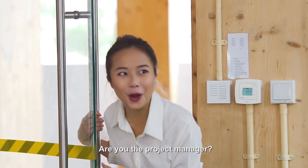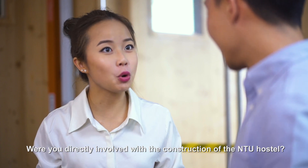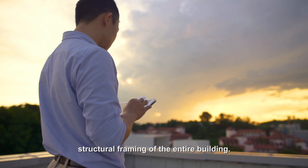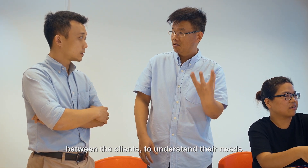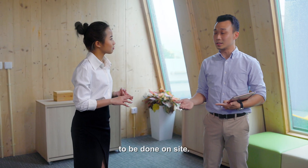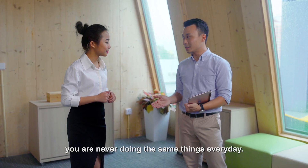Hi! Are you the project manager? No, I'm the civil engineer actually. Were you directly involved with the construction of the NTU hostel? Yes, I was. For engineers like myself, we are involved in the design of the structural framing of the entire building. What we need to do is to be the middle person between the clients to understand their needs, and the consultants who give us the design of the buildings to be done on-site. What did you choose this line to come into? It's a very dynamic job in the sense that you are never doing the same things every day.